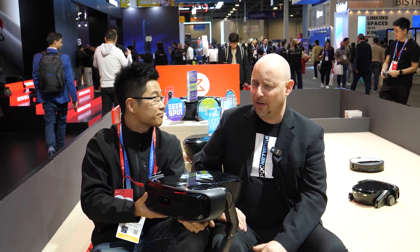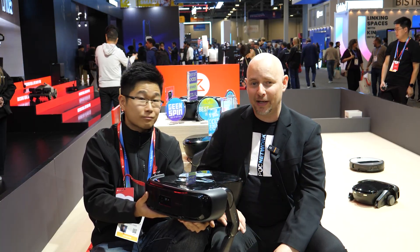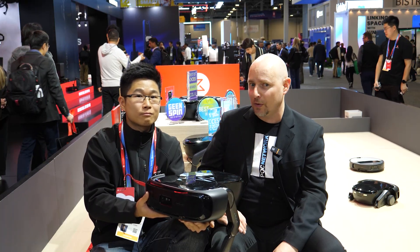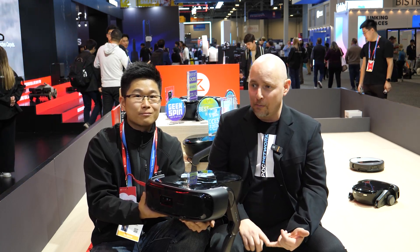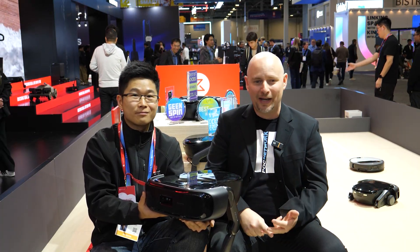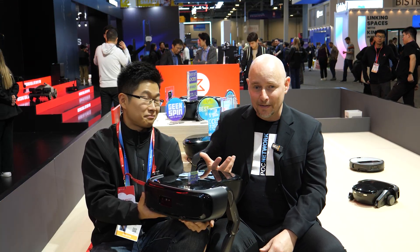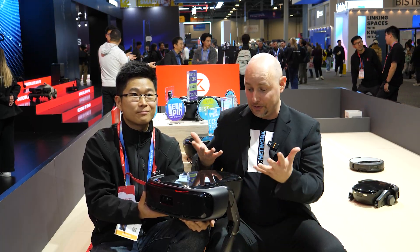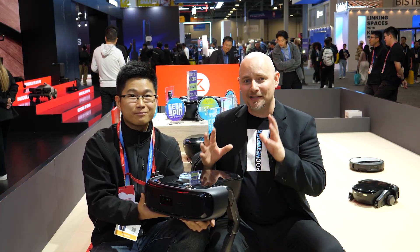We won't talk about price since they're not there yet, but at some point in the future you'll be able to buy one. It adds into the large ecosystem that Roborock has, including some of the best robot vacuums — premium models that can mop and vacuum, have a base station, empty and clean themselves, and go back and do it again. You can find more information at Roborock's website, Amazon, or just about everywhere Roborock products are sold.